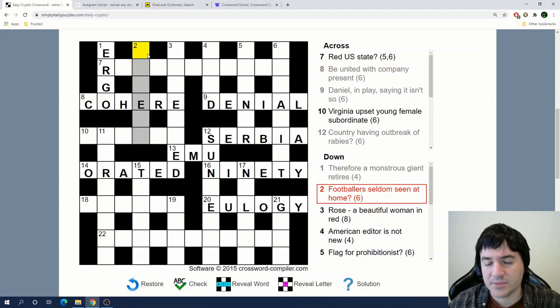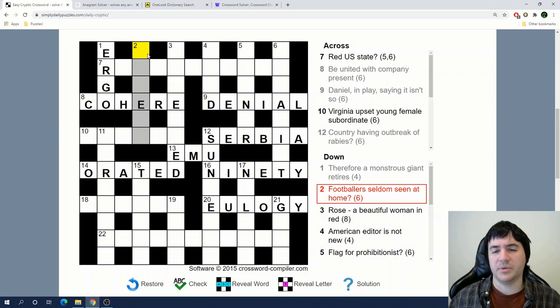'Footballers seldom seen at home.' At home is usually an indicator for the letters I-N — so if you're 'in' it means you're at home. But footballers... seldom seen... I'm not sure about this one.